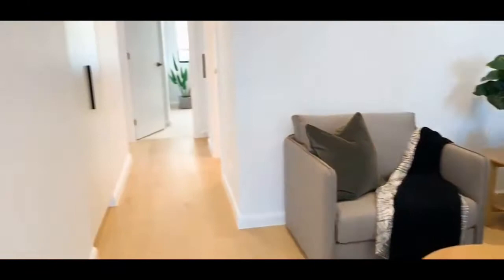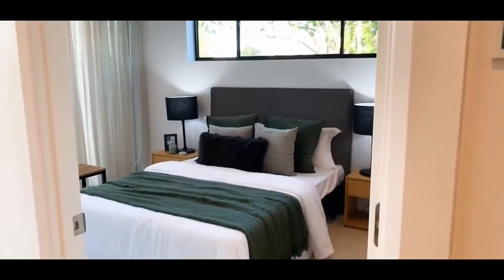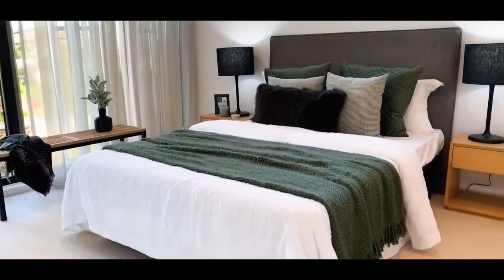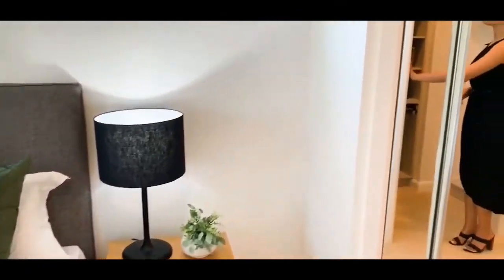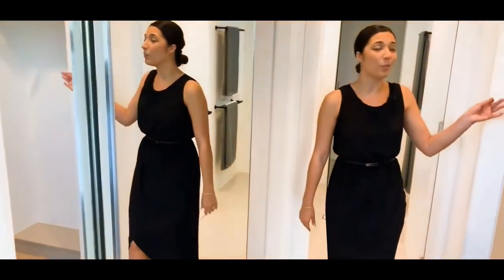To your immediate left of the stairs when you come up is your master bedroom. And come on through because not only do you have a walk-in wardrobe, ladies we've also got a built-in wardrobe. So there is definitely space for all your clothes — and his too.